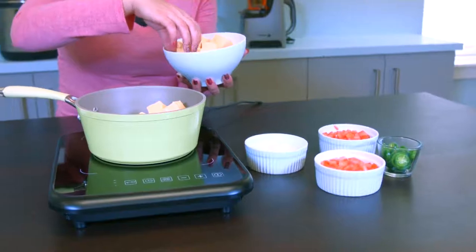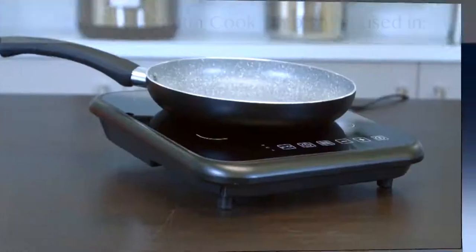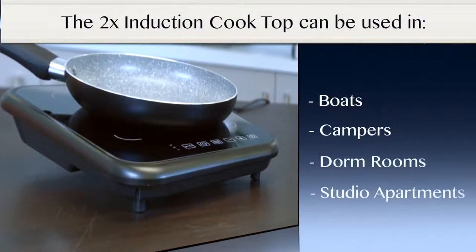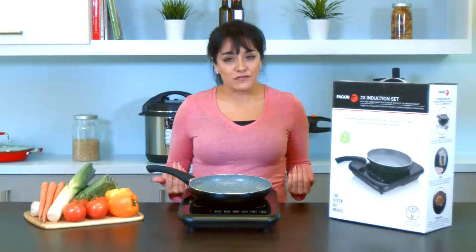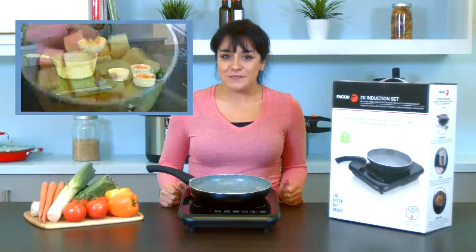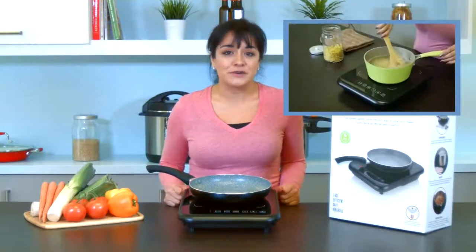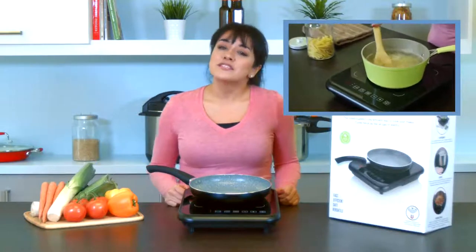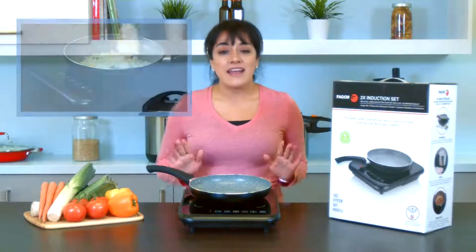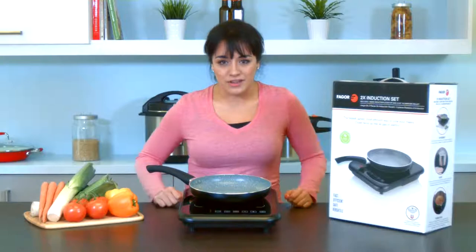The Fagor 2X induction set is extremely versatile and can be used as an extra cooking zone or a buffet warmer. It can be used on boats, in campers, in college dorm rooms, studio apartments, or wherever space is limited. You can melt cheese on power level 1 for a delicious at-home fondue, boil water on power level 3 when making pasta, sauté onions, garlic, and even chicken on power level 5, and now I'm going to show you how easy it is to sear a steak using only the 2X induction set on power level 7.